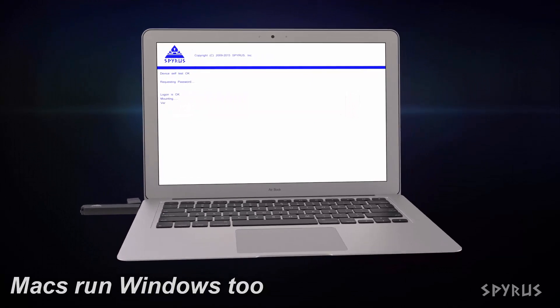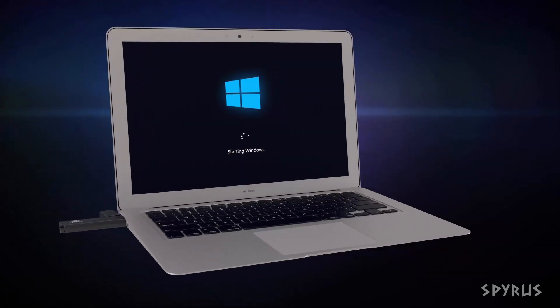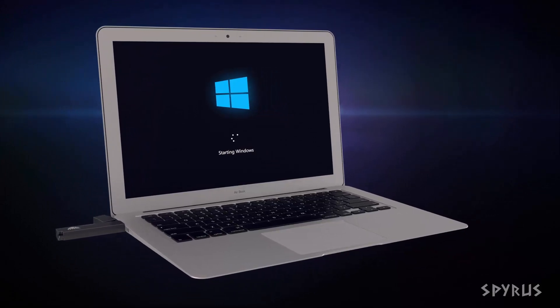just like you were at work. At a fraction of the price of laptops, you can outfit your organization with Windows To Go drives, enabling people to work from home or from anywhere.